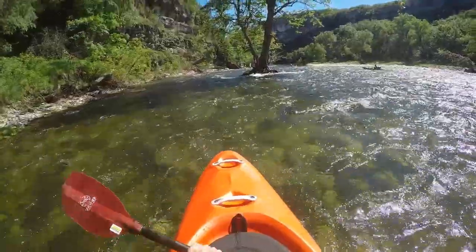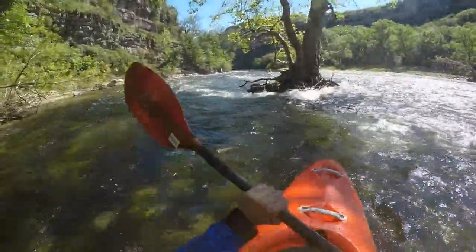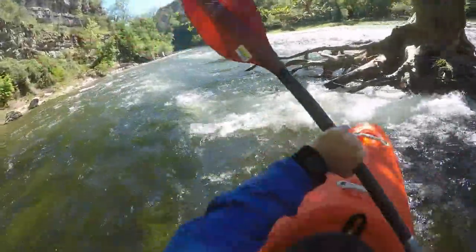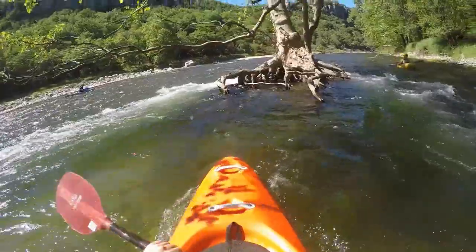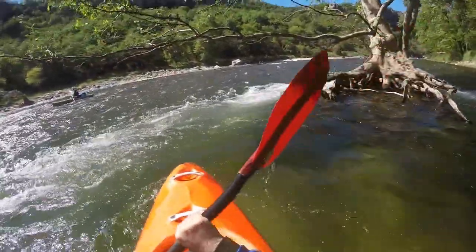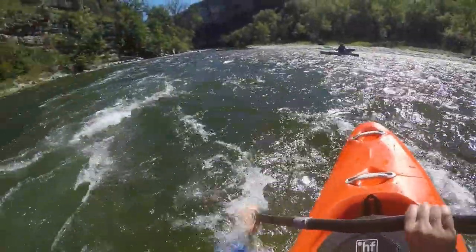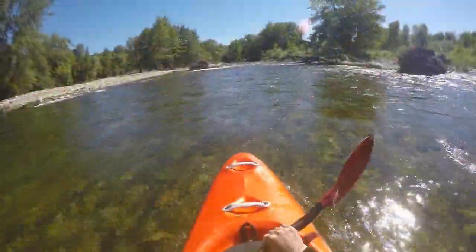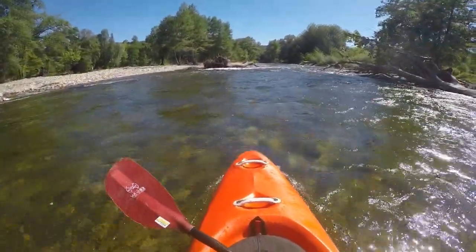The character of this section is largely given by the rock walls, which usually do not reach all the way to the water. Flood sections alternate with surges. Especially in spring you have to expect wood in the water, but thanks to its width it's easy for experienced paddlers to avoid.